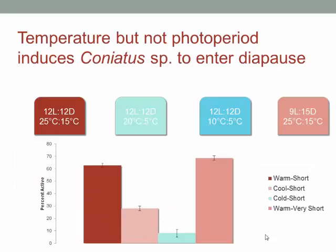He scored for the presence of weevils on the branches versus in the leaf litter. As long as temperatures were 25 to 15°C, 60 to 70% of the weevils preferred to spend time on the foliage rather than in the leaf litter. However, as soon as the temperature was lowered to 20 and then to 10°C, there was a drastic decrease of weevils on the foliage. These results basically suggest that with Coneatus, it's the temperature but not photoperiod that induces them to enter diapause.